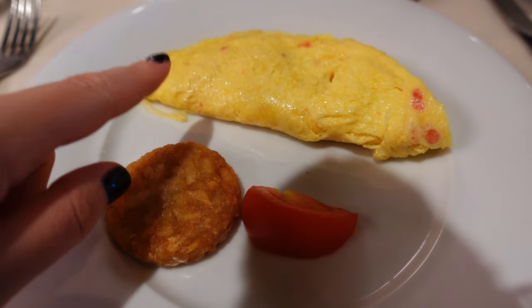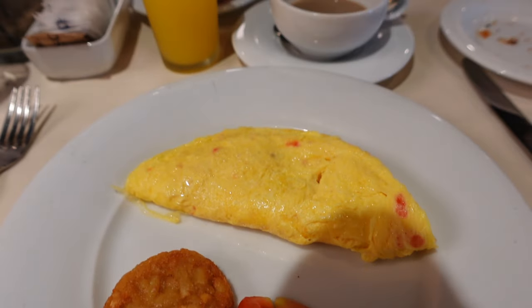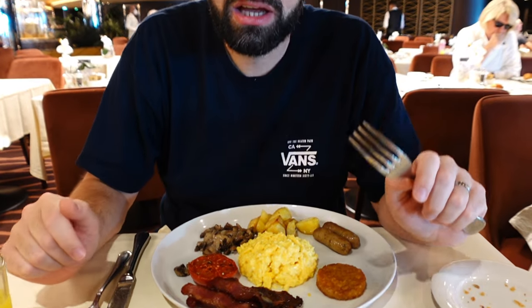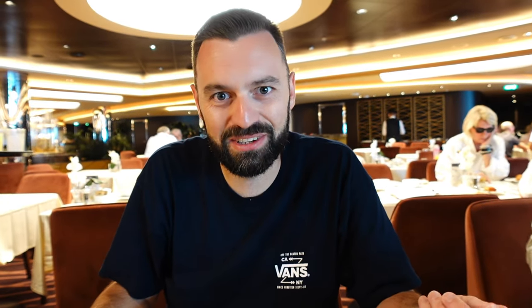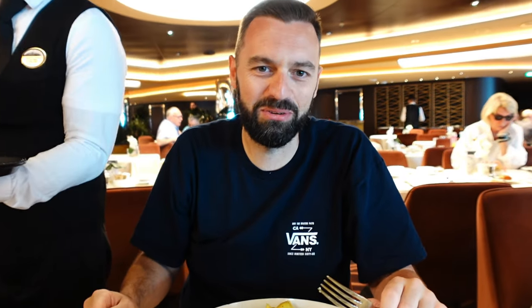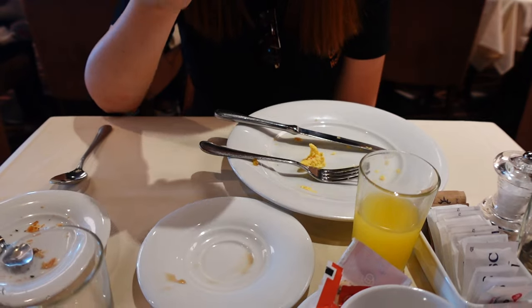I've gone for the make-your-own omelette with cheese and tomato. It did say it comes with hash browns - a bit misleading because there's only one, but I could have asked for more. The MSC Express is just like the quick little English breakfast with normal bits. With the omelette, if you wanted to add bacon, sausage, mushrooms on the side, you can - you can add as much or as little as you want. All polished off. So now we'll show you breakfast in the buffet.